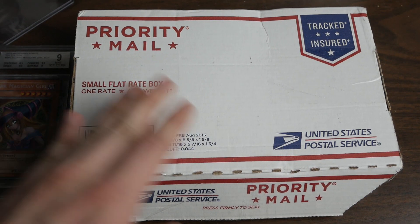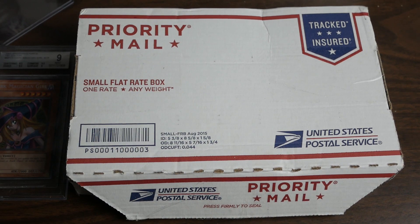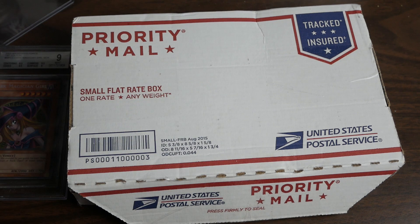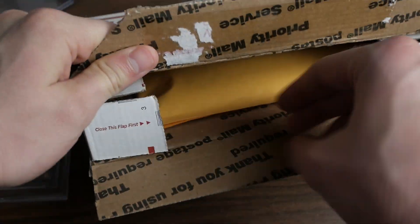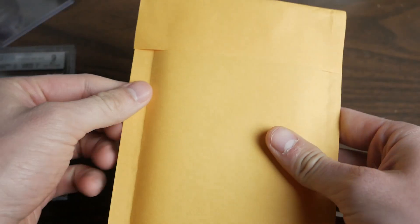I paid a thousand for what's in this box. There are plenty of cards I would pay a thousand for, and this is one of them. So let's go ahead and get into it — here's what I have not opened up yet. Check that out.